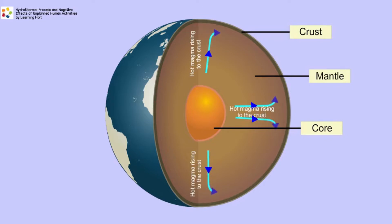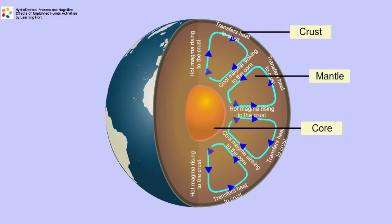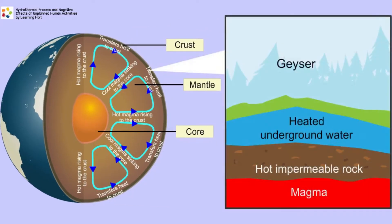There, it transfers its heat to underground water in the Earth's crust, cools down, and sinks towards the core, where it is heated up again. This continuous circulation of magma, due to convection currents, heats up the underground water, some of which escapes onto the Earth's surface as hot springs or geysers.